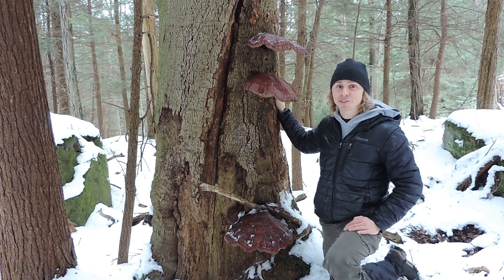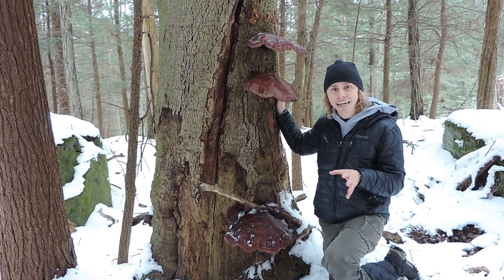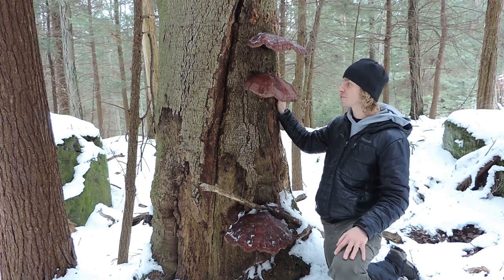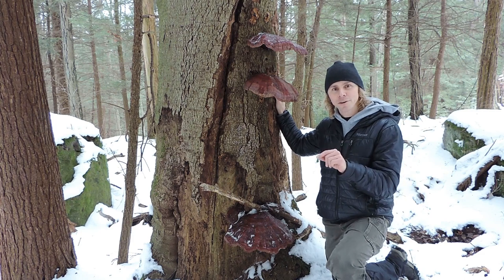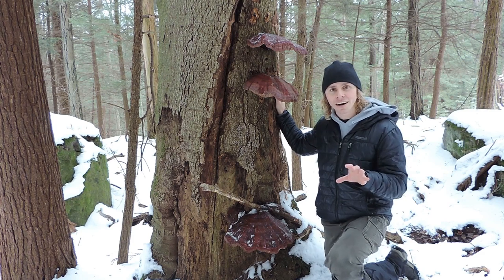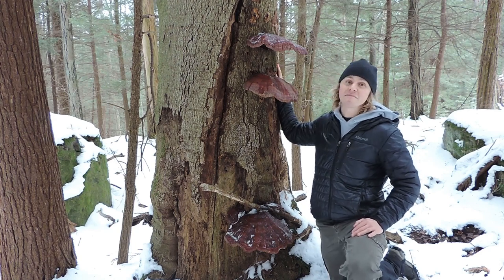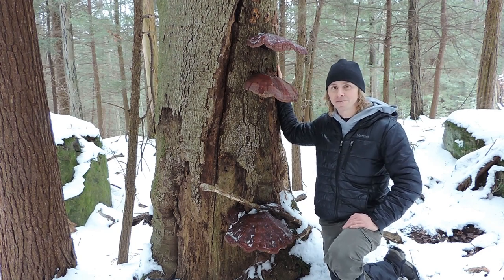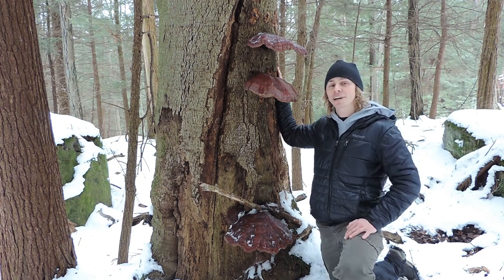This may be Ganoderma tsugae. If so, that's going to be pretty unique because Ganoderma tsugae — tsugae means tsuga, which is Tsuga canadensis, the Eastern hemlock tree. If you look in the resources, if you look in the mushroom books, you're going to see that Ganoderma tsugae grows almost always on Eastern hemlock trees. But maybe this is the exception — that it's growing on an American beech tree, Fagus grandifolia. But I could be completely wrong; it could be a completely different Ganoderma species. Still, we're going to try to find out.